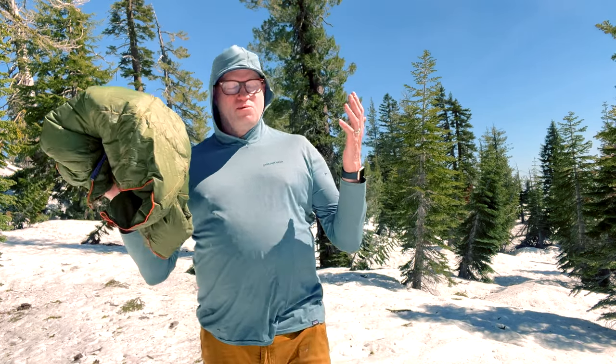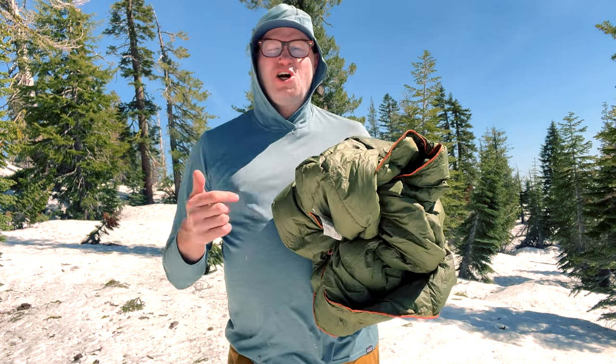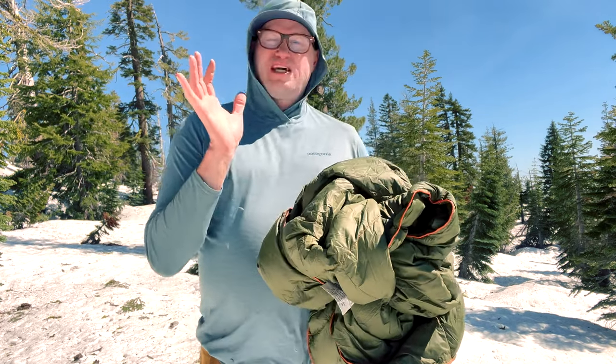I'll put a link to this blanket down below in the description so you can find it. Please hit that like and subscribe, and I'll see you on the next one.